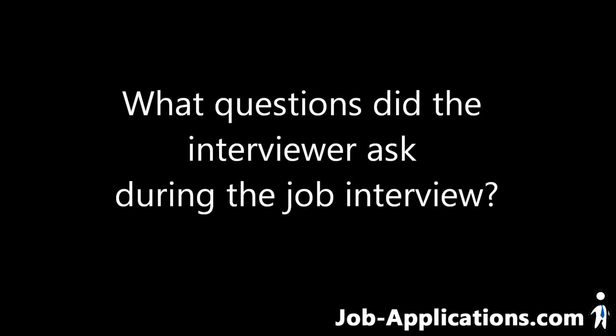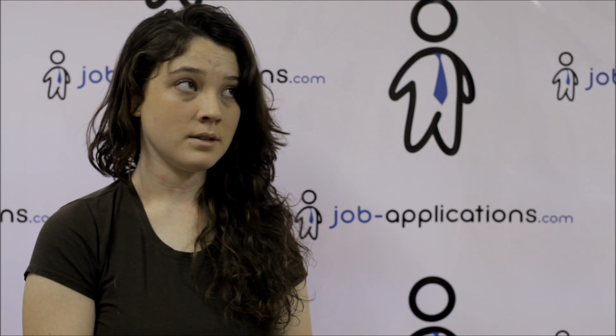What questions did the interviewer ask during the job interview? What are your greatest strengths? What are your greatest weaknesses? And she asked that if you could rate your reliability on a scale of one to ten, what would you rate yourself?